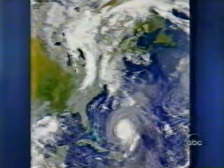Everyone along the coast from the Carolinas to New Jersey is keeping a close eye on Hurricane Isabel. NASA is also monitoring the huge storm churning through the Atlantic using its satellites, putting the images on its nasa.gov website. These pictures of Isabel were taken over the past two days as it moved toward the U.S.